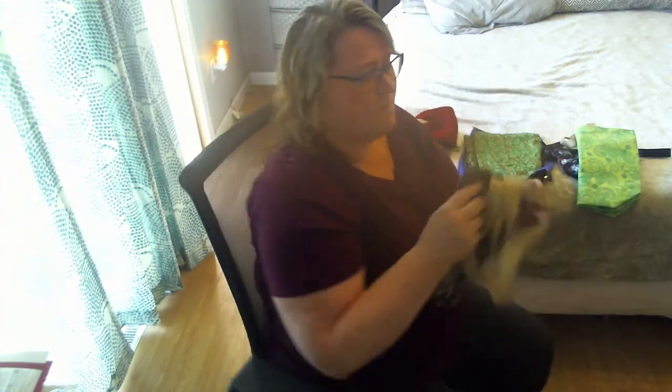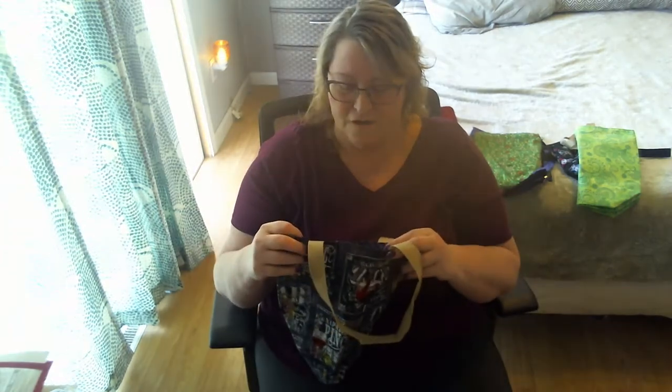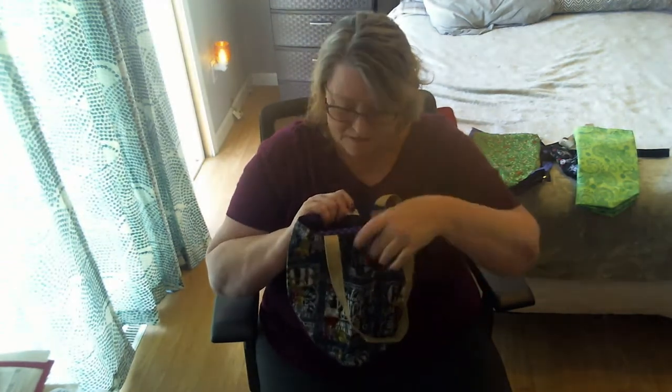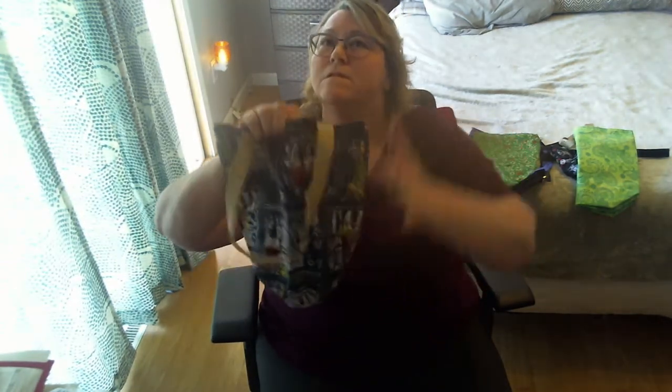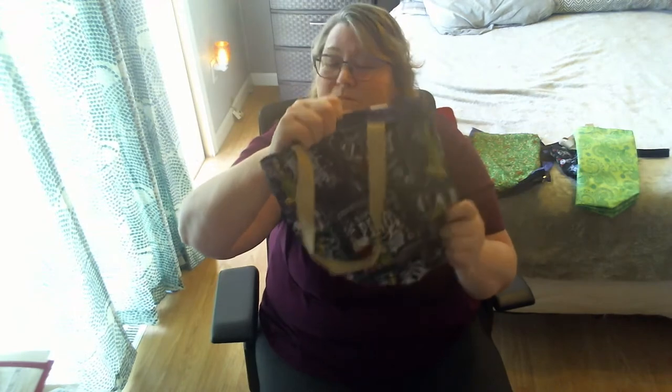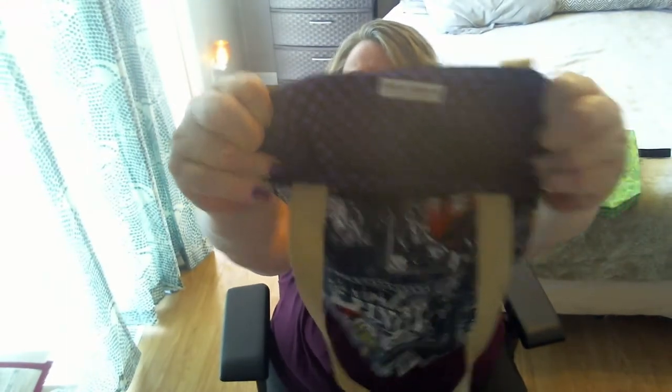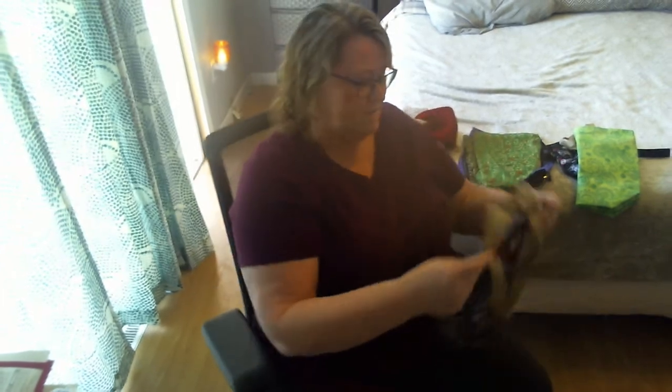Then I got this one to send to my sister. She's a wine drinker and I thought she could haul her wine home from the store, or just use it when she goes out with her friends for wine. It's got this cool purple buffalo checks inside — I love it, that's really pretty.